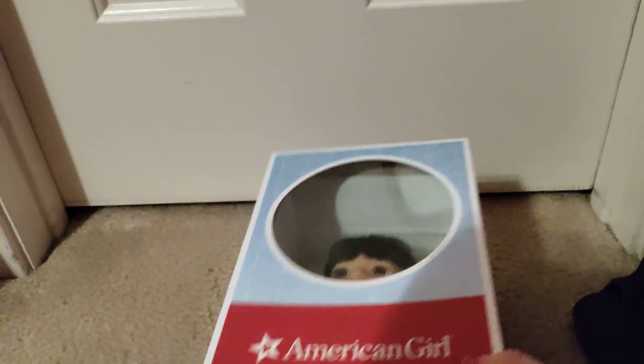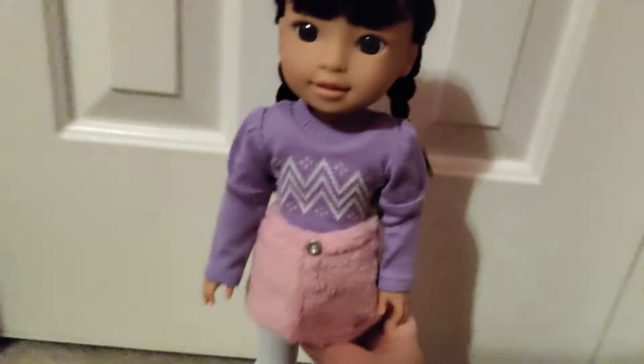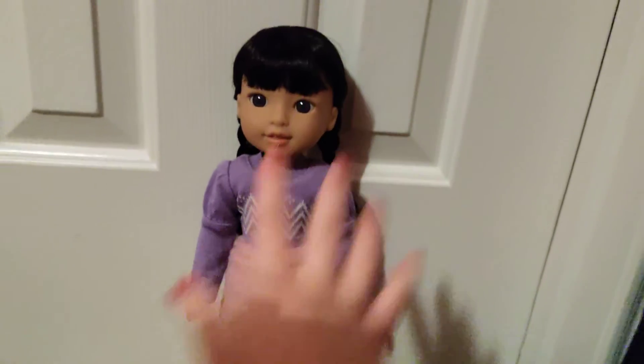And so we will begin taking her out of the box so I can have a better look at her. There we go. Awesome. Here she is.